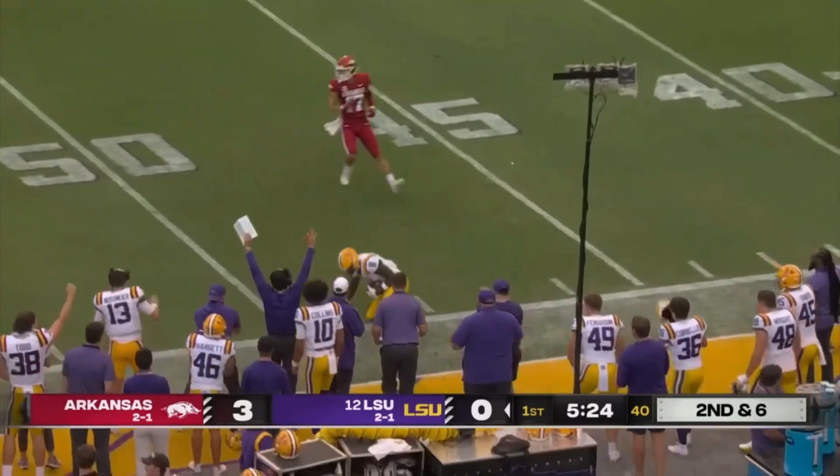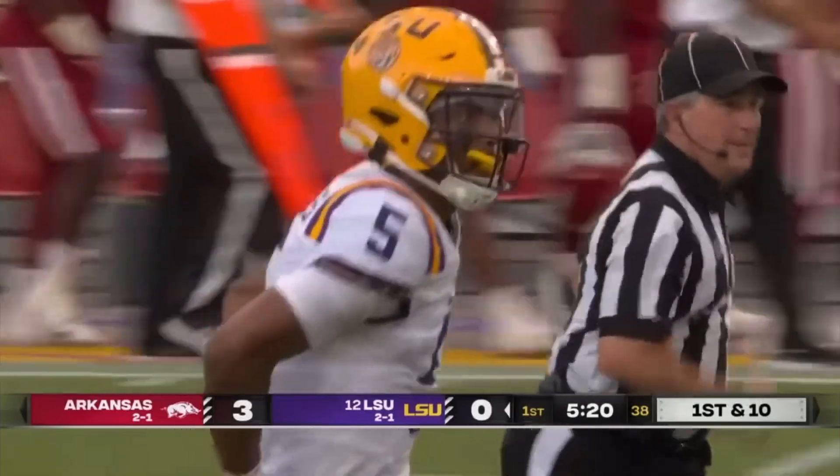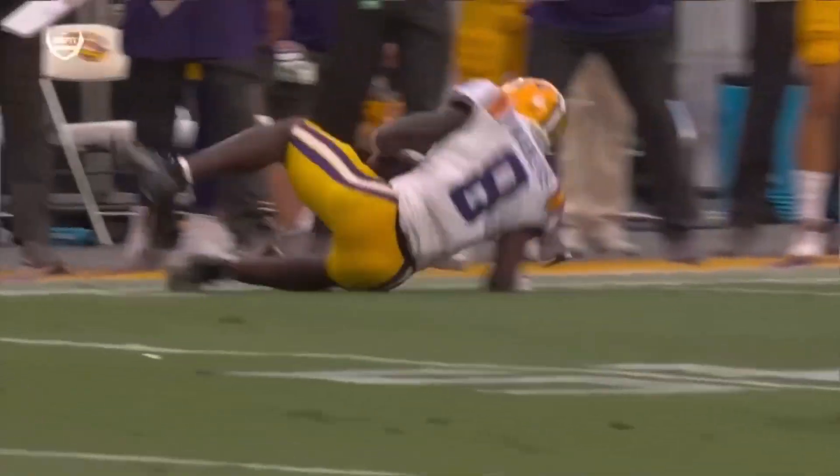Daniels on second down, a long throw — Neighbors, who was out having that shoulder checked out, is back in, and the catch moves the ball to Hogs territory. 13 targets, caught all 13 — a good way to get him going.